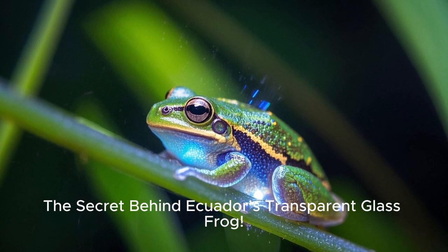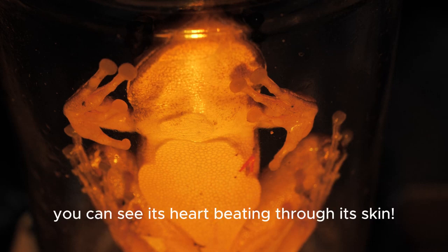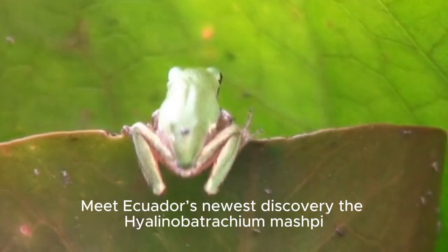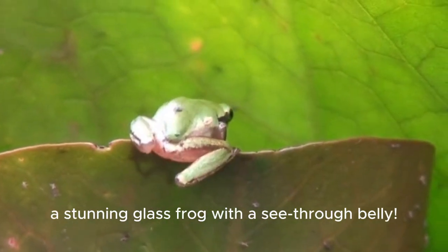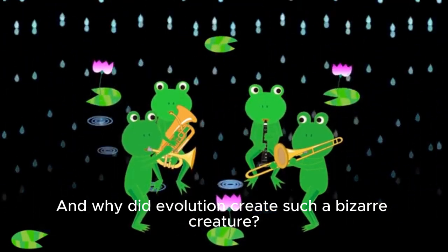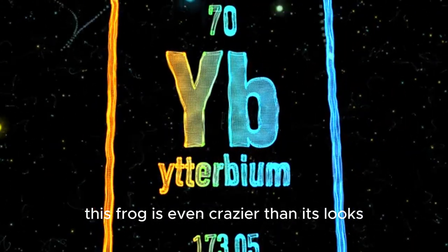The secret behind Ecuador's transparent glass frog. Imagine a frog so clear you can see its heart beating through its skin. Meet Ecuador's newest discovery, the Jalino-Bitratium mashpee, a stunning glass frog with a see-through belly. But how does this work, and why did evolution create such a bizarre creature? Stick around because the science behind this frog is even crazier than its looks.